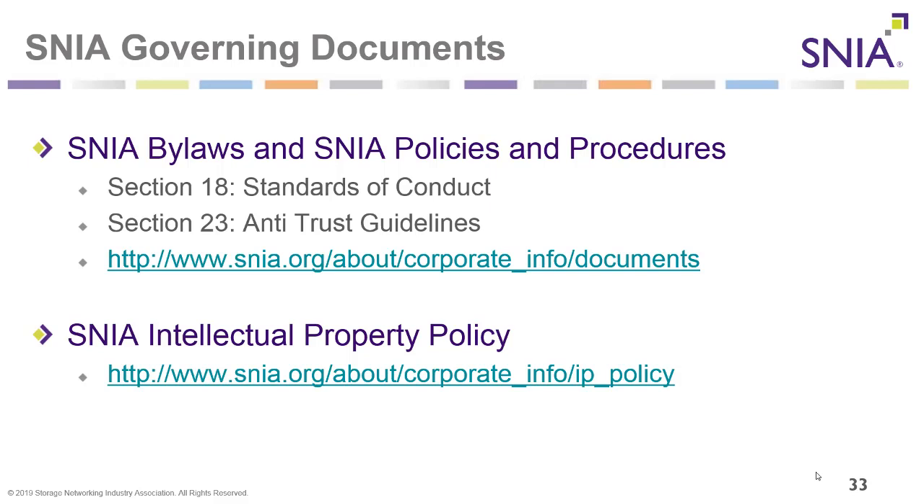SNIA has several governing documents, but two of the most important are the SNIA bylaws and SNIA policies and procedures. Please make sure you check out Section 18, Standards of Conduct, and Section 23, Antitrust Guidelines, located in the SNIA policies and procedures document at snia.org/about/corporate_info/documents. Also check out the SNIA intellectual property policy at snia.org/about/corporate_info/IP_policy.